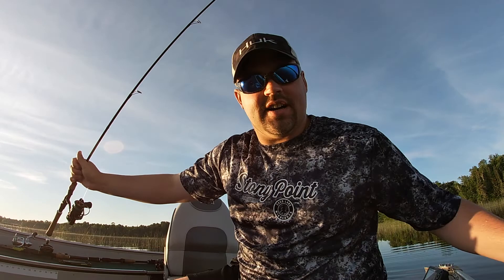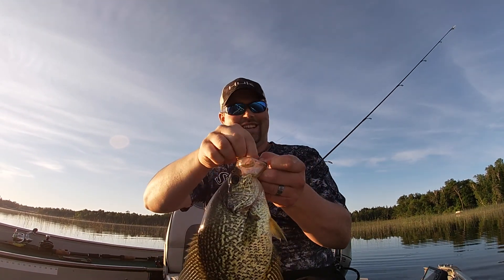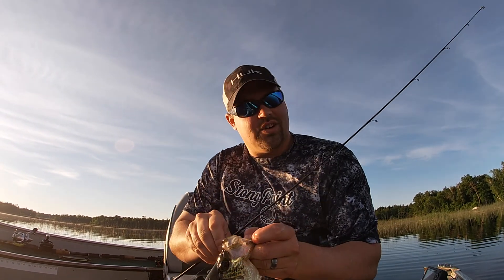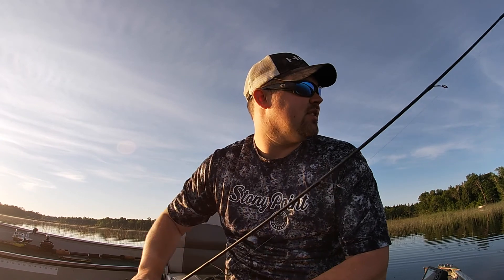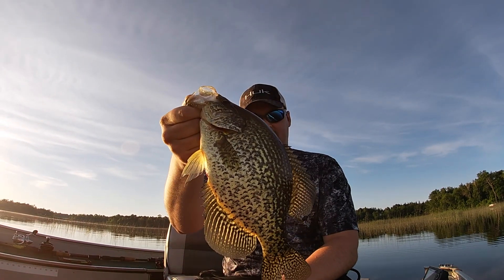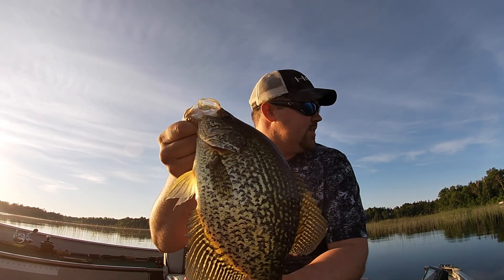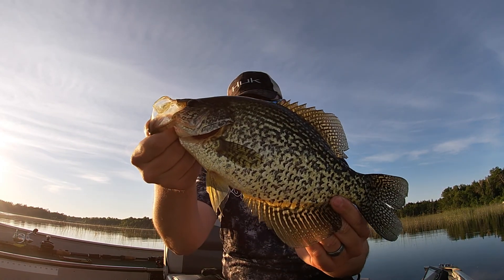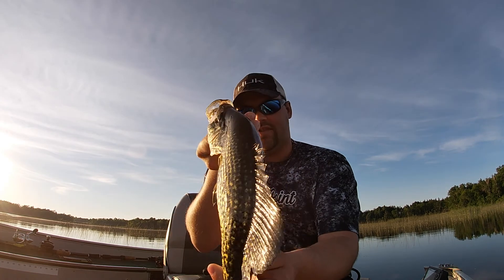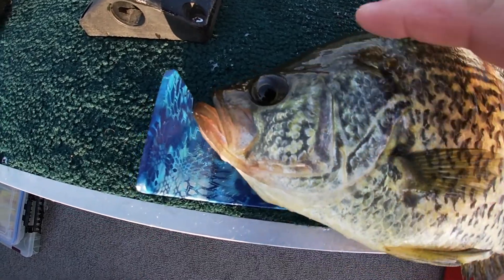Yeah, we are on something special - forget the walleyes! Holy cow, you can see he just annihilated that thumper jig, just slow rolling it over the weed tops. These fish were super shallow before but now they're just off that first break, hanging out in that tall standing cabbage. Man, that is a thick fish - look at the back on that one. Pretty, pretty crappie, get a quick measurement on her here.